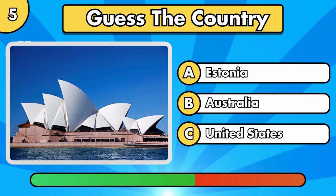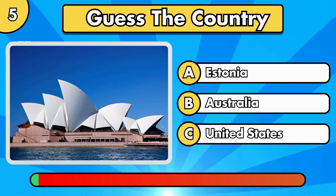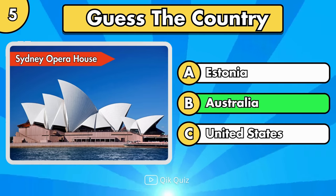Can you guess this? It's the Sydney Opera House, in Australia.